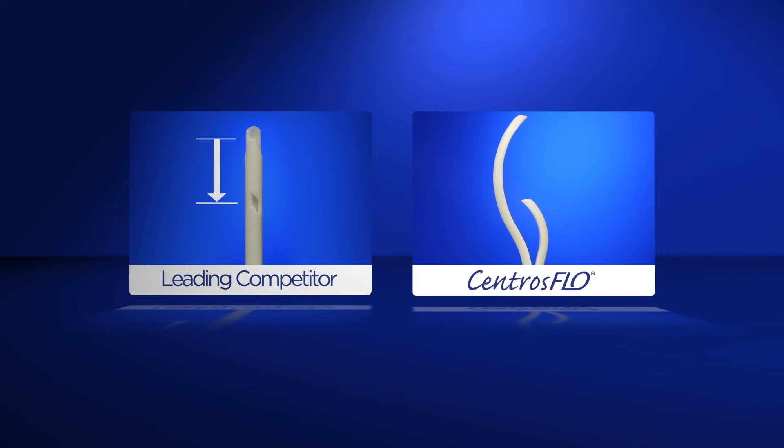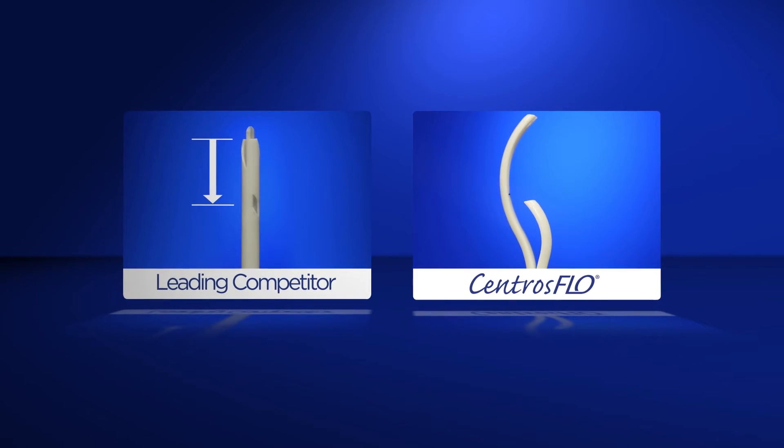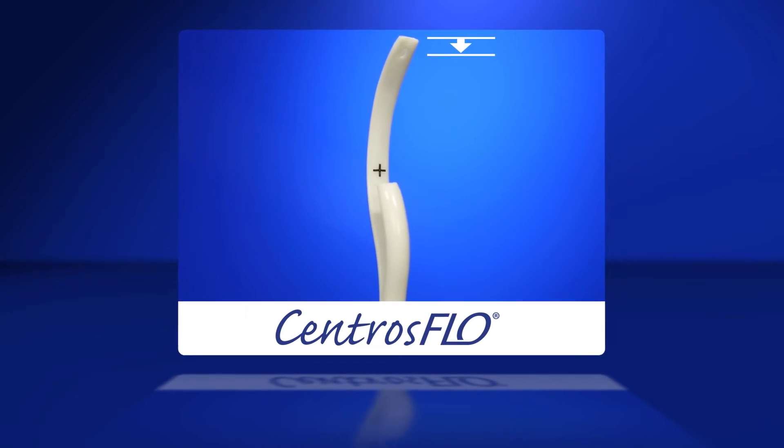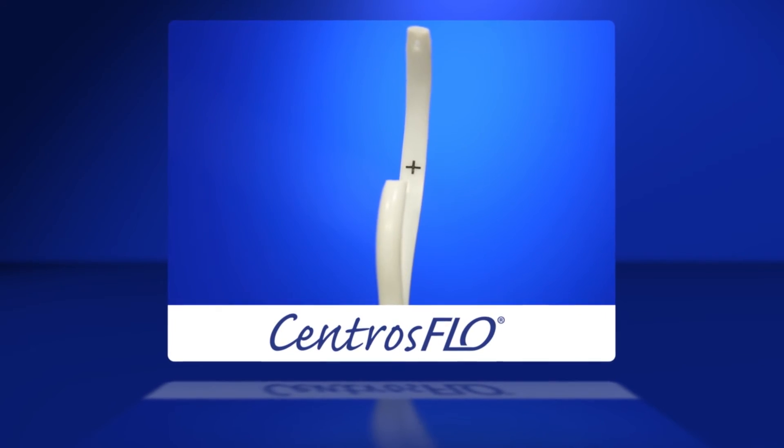The Centros flow is available with optimally placed side holes close to the distal tip, which may prevent heparin leaching between dialysis sessions, improving overall catheter patency.